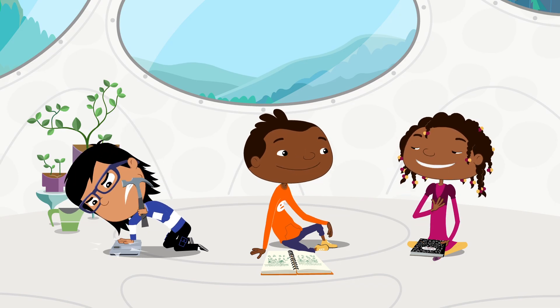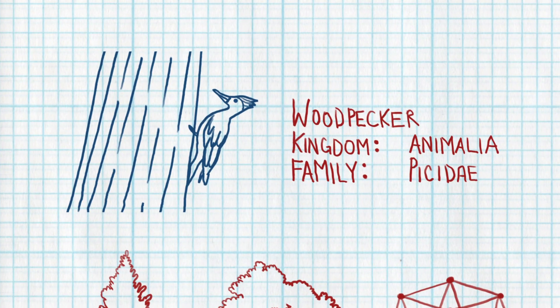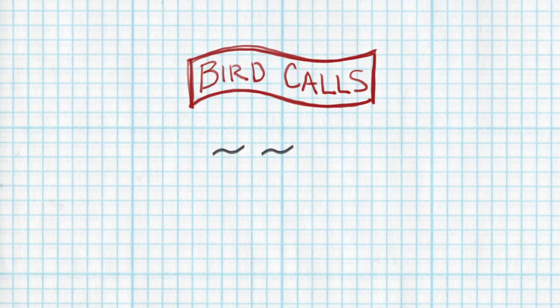And I was looking at the same weeds, only I got distracted by a woodpecker up in the branches. She sounded like this. Got it!